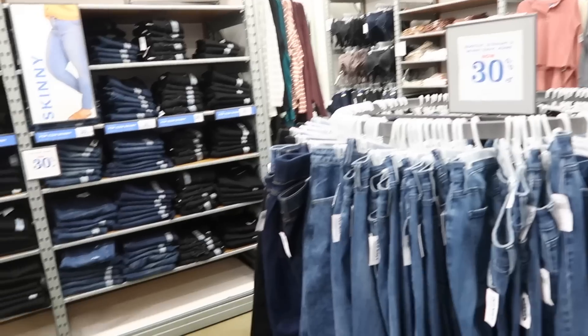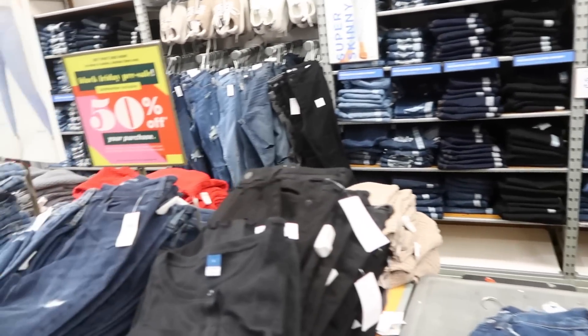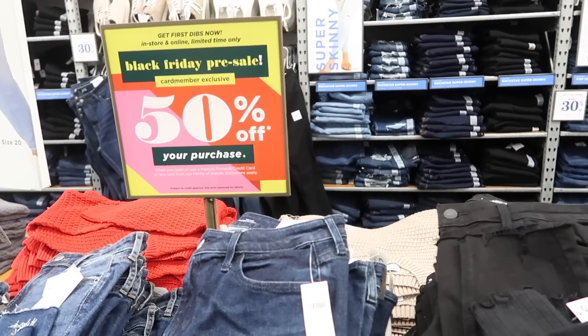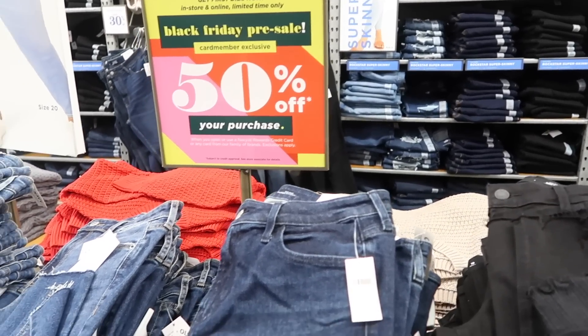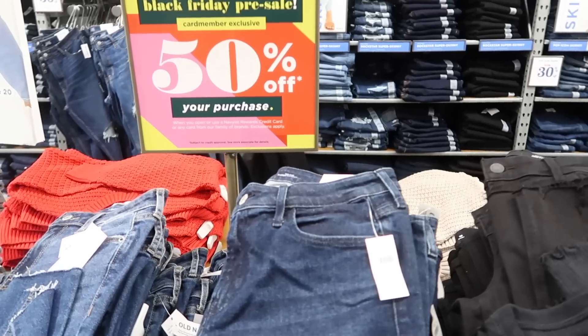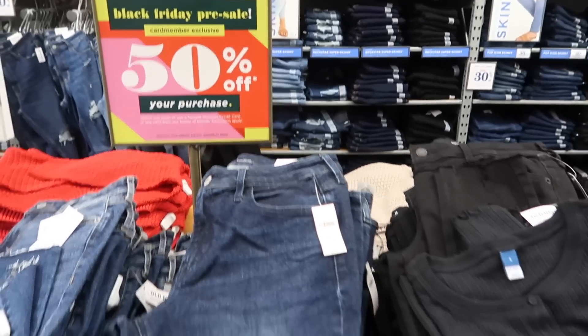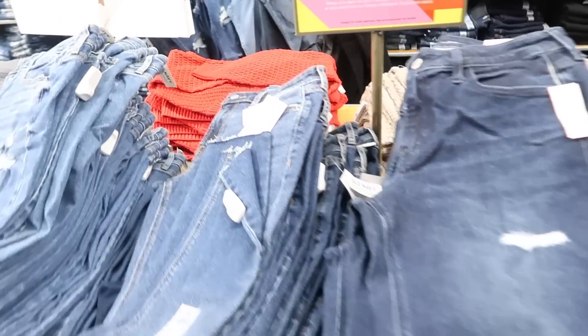They also have that same stretchy cotton fabric in a polar bear print — $10. All the jeans appear to be 30% off, and if you have an Old Navy card, it looks like 50% off in store and online for a limited time — definitely check that out.